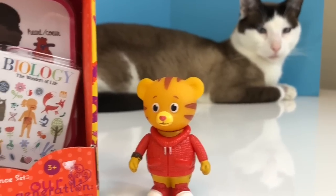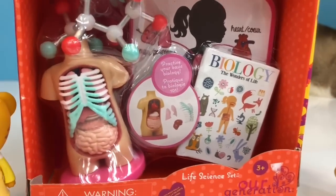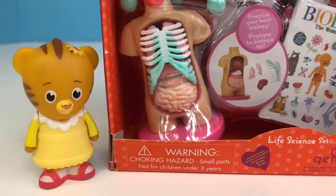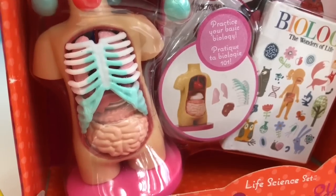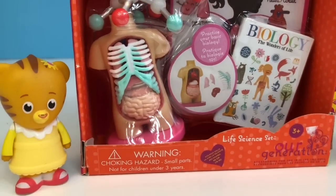Hello and welcome to Tiny Treasures. Today we're taking a biology class with Daniel Tiger and his sister. It's called the Our Generation Life Science Set. We're going to learn about some organs inside your body and the organs are actually removable like a little puzzle. Let's get started and open it up.